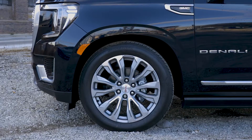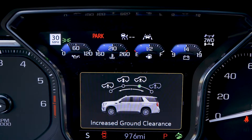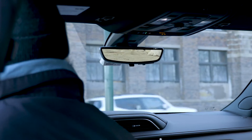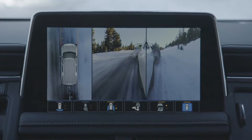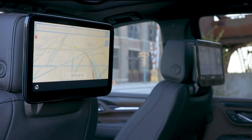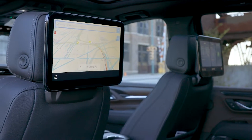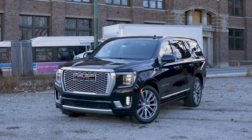It also comes with a Denali Ultimate package, which gives you 22-inch wheels, automatic running boards with lighting, the air spring suspension, adaptive cruise control, a rear camera mirror, the pro-grade trailering system with trailer blind spot alert, hitch guidance, an integrated trailer brake controller, and a second-row dual-screen entertainment system. All of that is a whopping $11,255 — though technically that includes a $1,000 discount, which may not always be available.